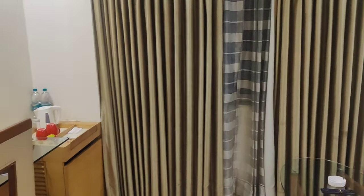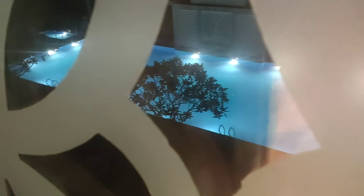Let's finally look at the view. It faces the pool. There's nothing much to show in this room. It's centralized AC — I left that out.